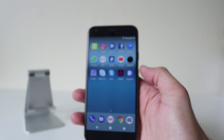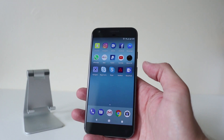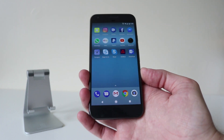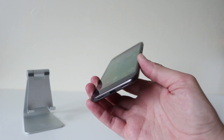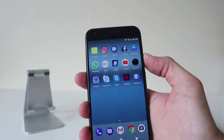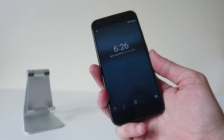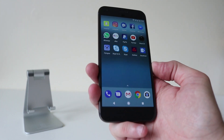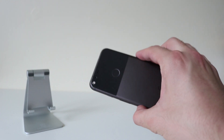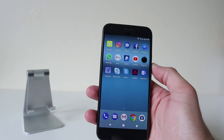So that was the Android Oreo 8 update, guys, for the Google Pixel — this is the Google Pixel XL. It didn't really fix my Wi-Fi issue; it maybe improved it very, very slightly. On the whole, it doesn't look that much different. But let me know what you think and leave a comment below. Thanks for watching — please give the video a thumbs up and subscribe to my channel. See you in the next one.